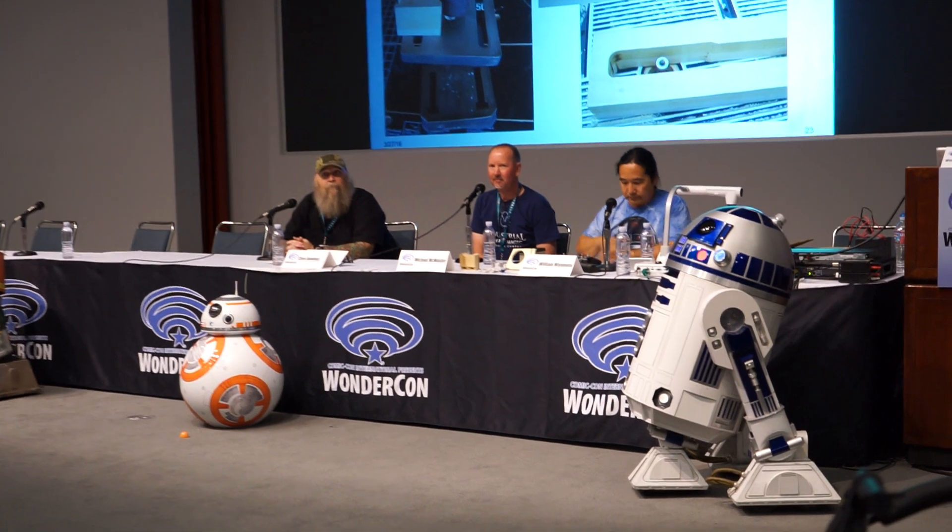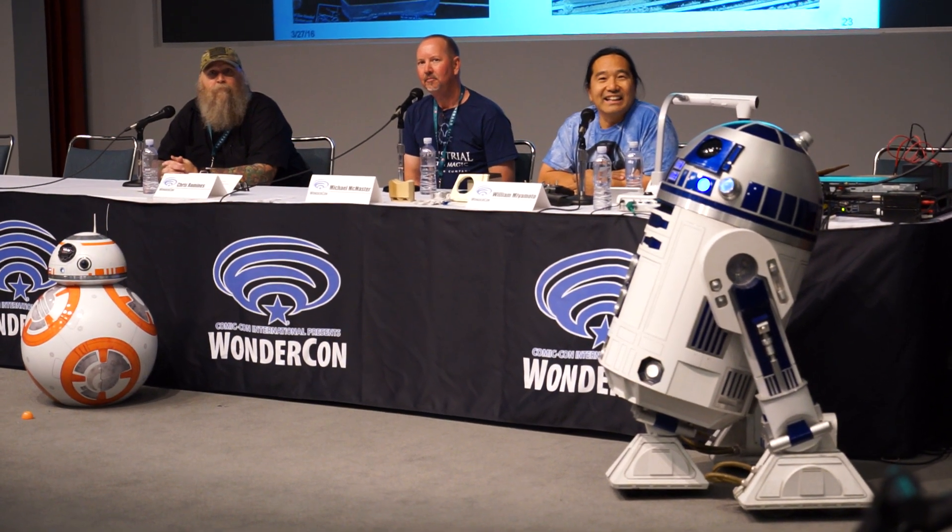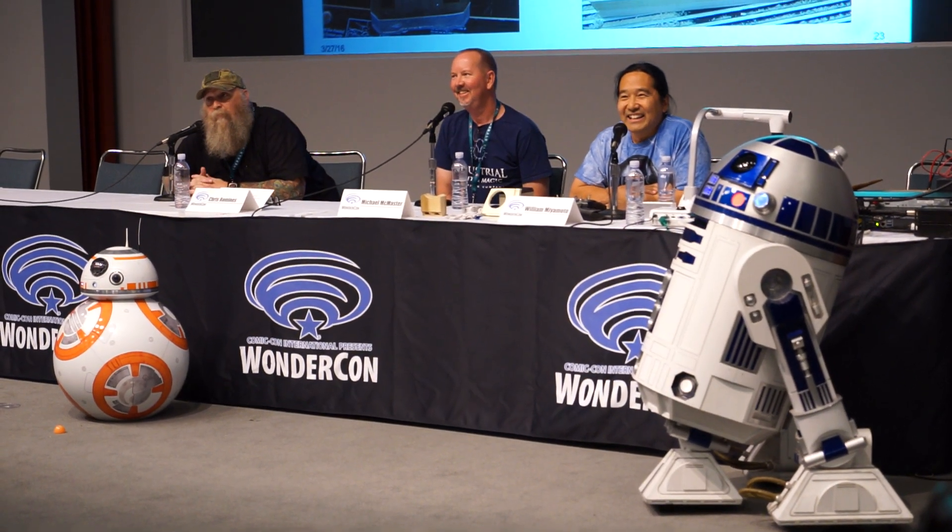Take one more question before we bring up our guests. Yes, in the back there. I'm sorry, I just walked in late, and I wanted to know how to get involved or how to start working. Everybody, what's that website? Astromech.net.